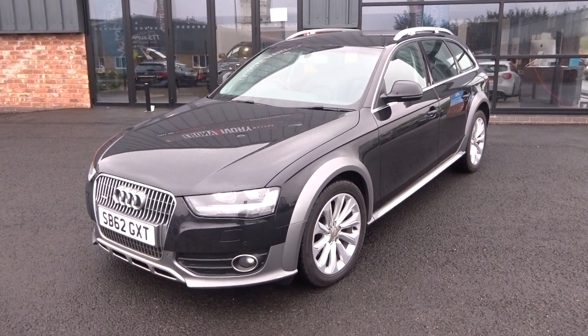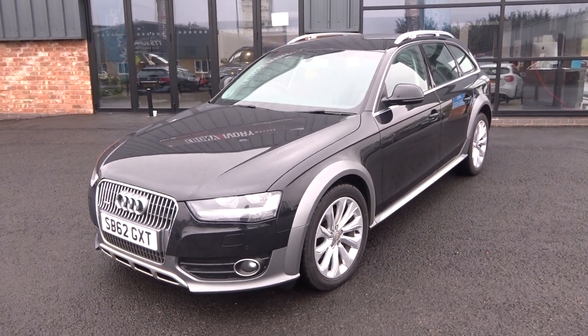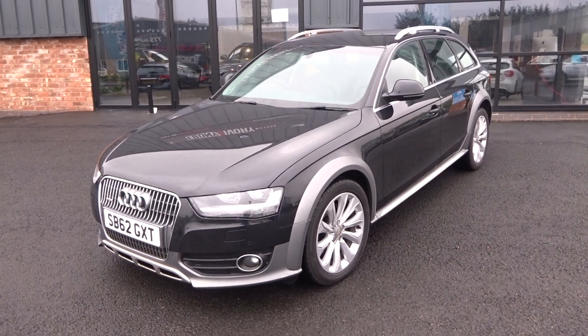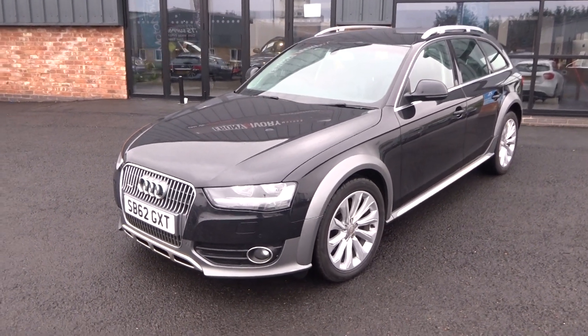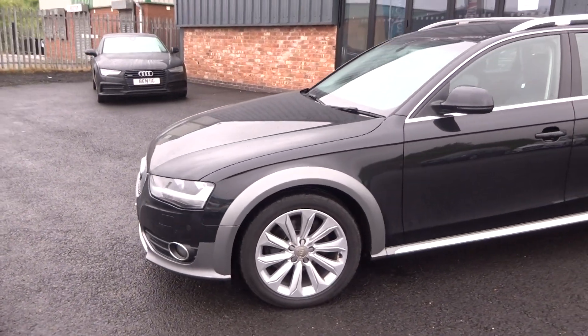Just arrived in stock — we'll put it through our own workshop for a full major service and fresh MOT, included in the sale price. But given that cars are selling so fast at the moment, I just wanted to quickly get a video up for you guys to see it.